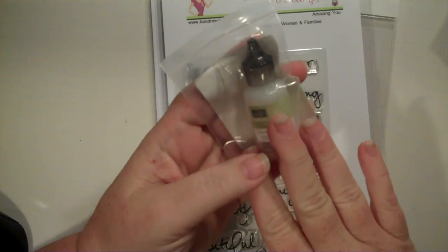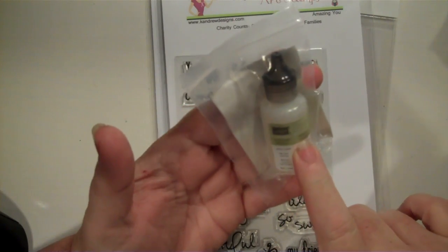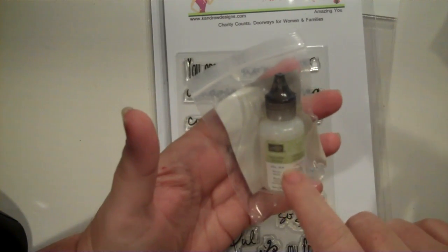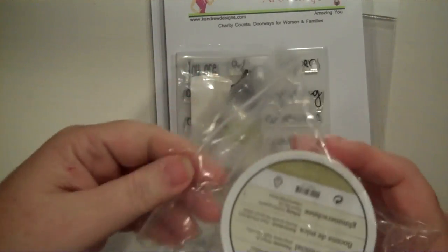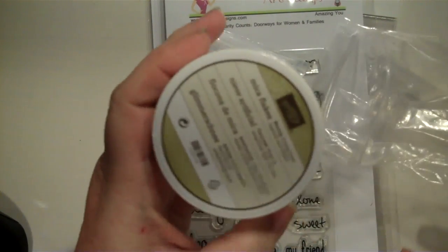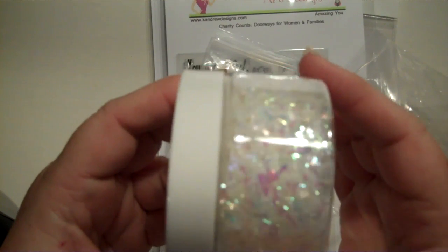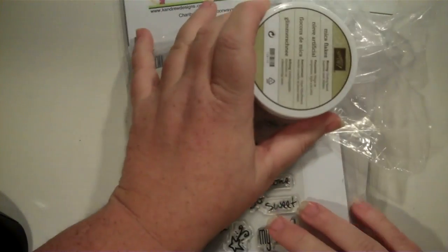I got an order from Stampin' Up, and this is the Dazzling Details. I'm having a heck of a time finding stickles, so I'm hoping this is the same. I'm also hoping they come out with more colors. This stuff is so cool. I got to take it out of the bag — it's called Mica Flakes, and it makes such pretty snow in pictures for winter decorations.